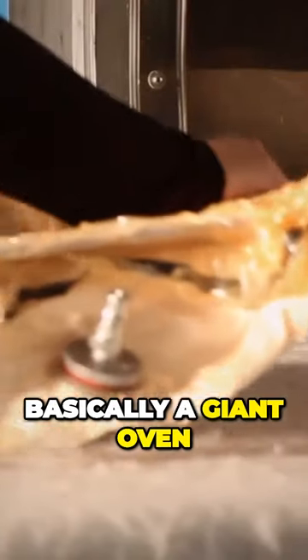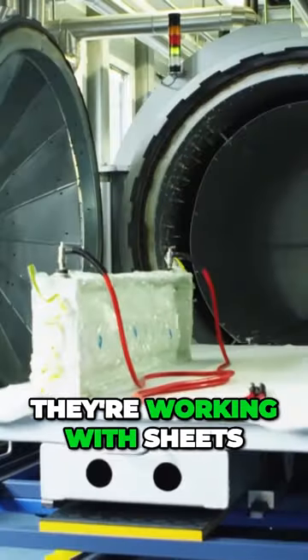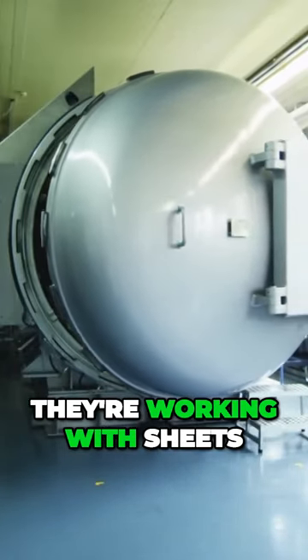Now for those that don't know, an autoclave is basically a giant oven and a vacuum chamber used to form and strengthen molded carbon fiber. They're massive and expensive machines. And Horatio just showed up one day with one at Lamborghini.